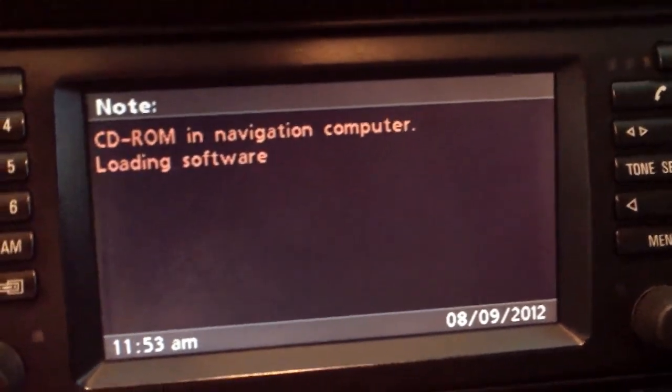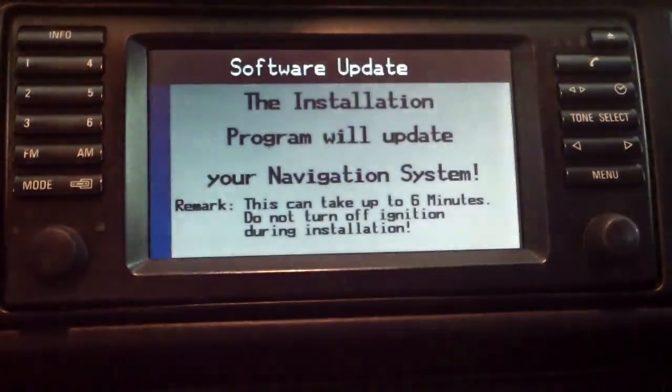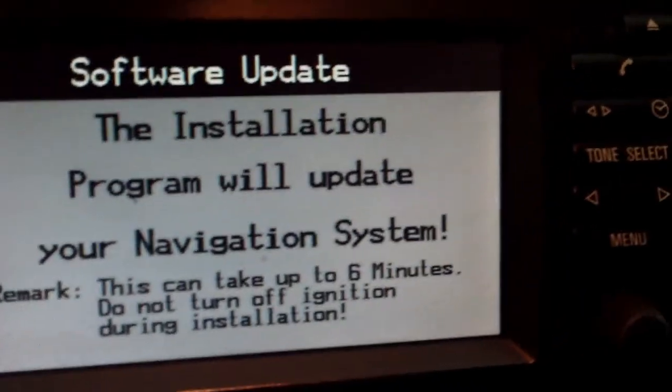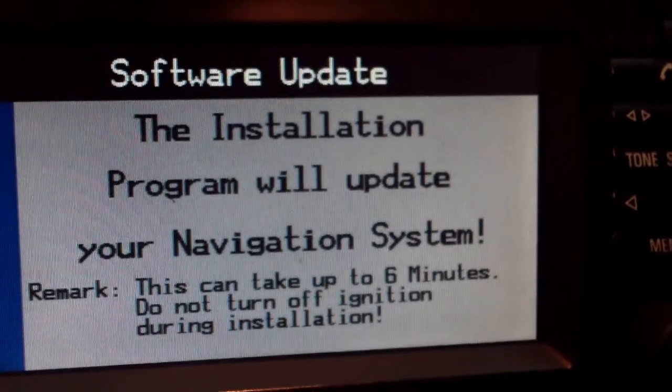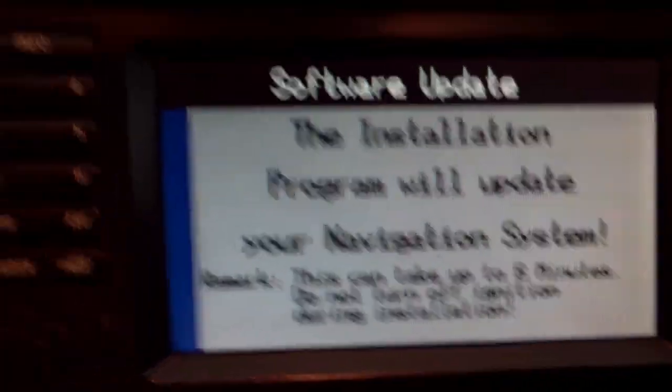Following the instructions on the nav screen — the navigation computer is loading software, that's pretty cool. It says this can take up to 6 minutes and not to turn off the ignition during installation. The program will update, and I guess it's working.